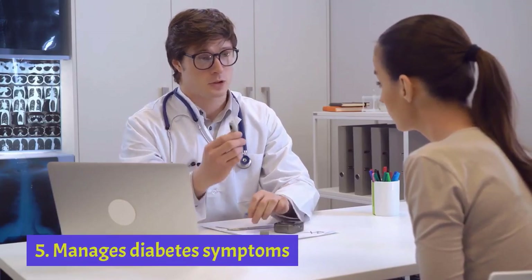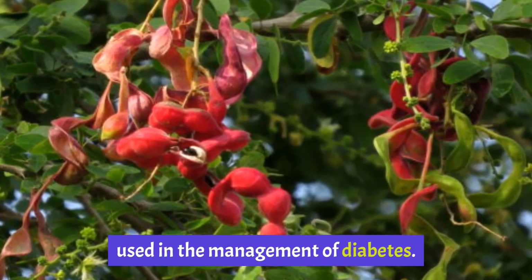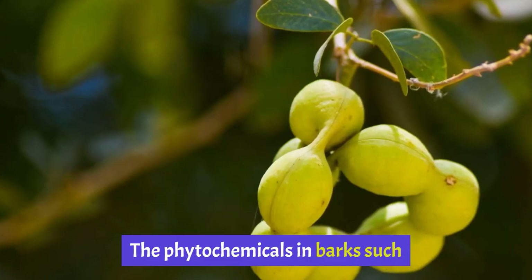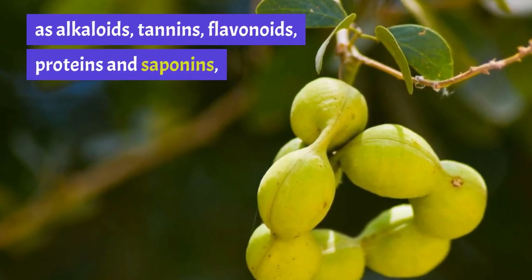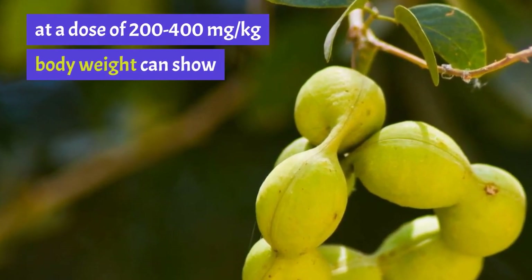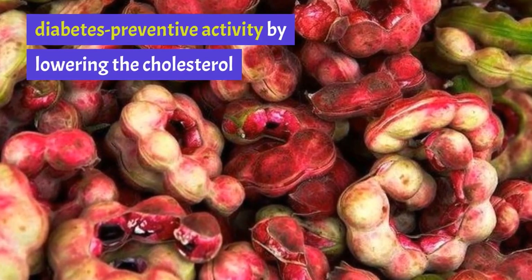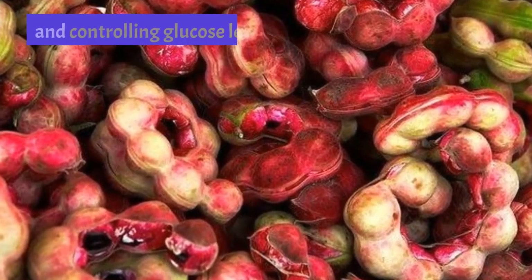Health Benefit 5: Manages Diabetes Symptoms. The bark of Jungle Jalebi is mostly used in the management of diabetes. The phytochemicals in bark such as alkaloids, tannins, flavonoids, proteins and saponins, at a dose of 200-400 mg per kg body weight, can show diabetes preventive activity by lowering cholesterol and controlling glucose levels.